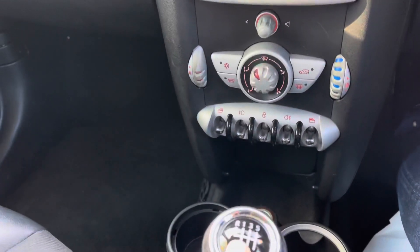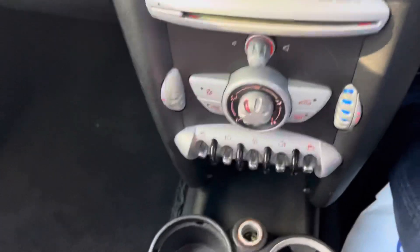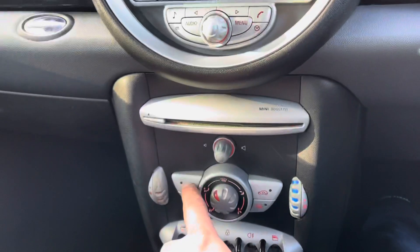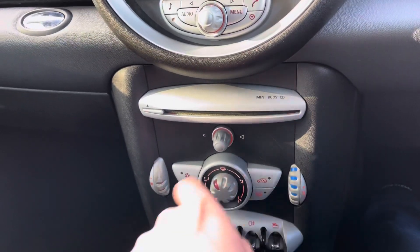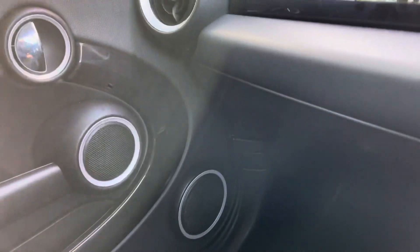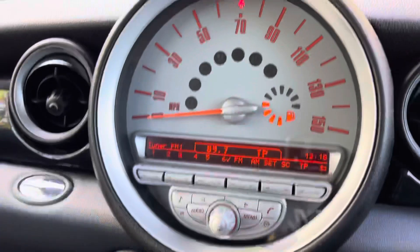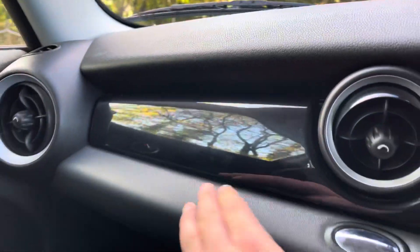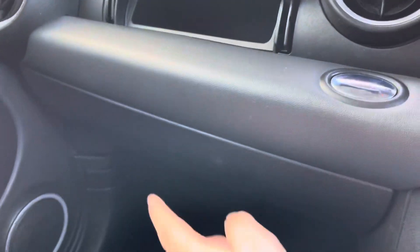You've got the six-speed gearbox and stop-start which you can switch off. Air conditioning is included as part of the Chili Pack. There's also the Boost Audio system, which provides a better audio setup with additional speakers, black piano finish trim, and a secret glovebox at the top as well as the standard glovebox underneath.